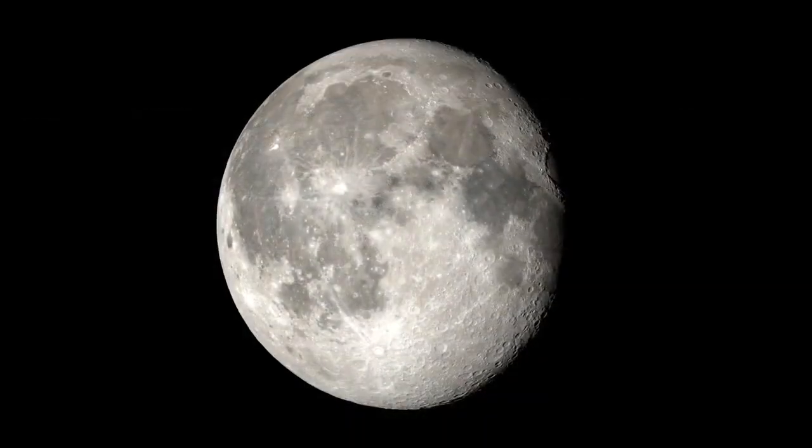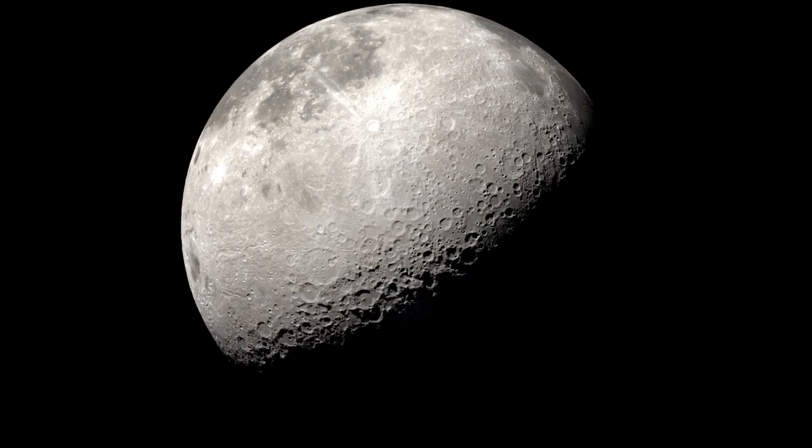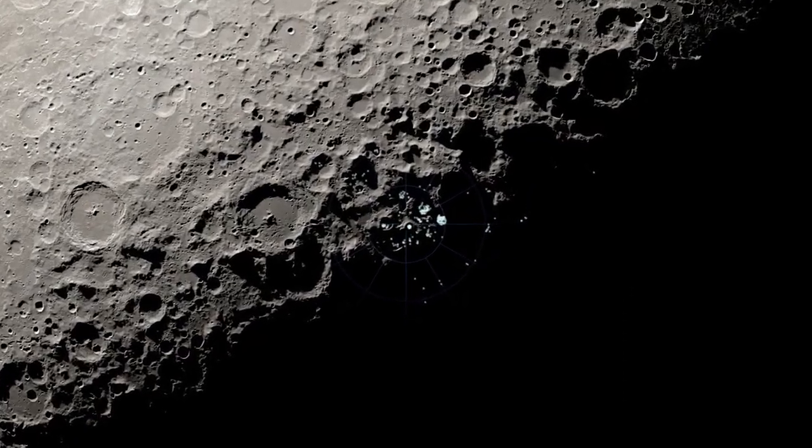Another major focus of LRO's mission has been the Moon's south pole. This region is of particular interest to scientists because of the detection of water, which will be a vital resource for future missions to the Moon.